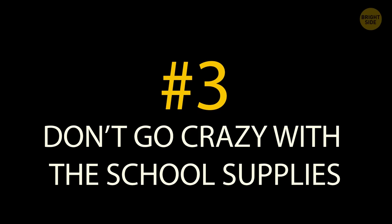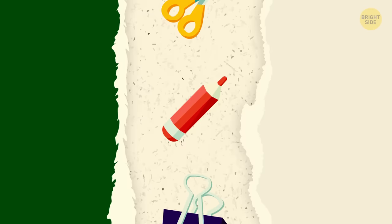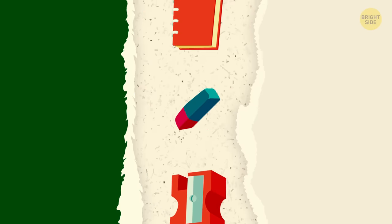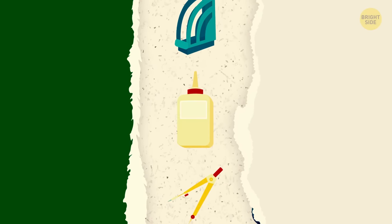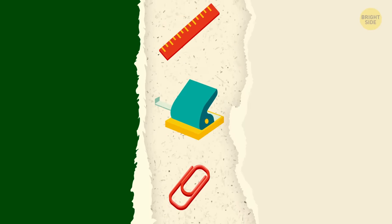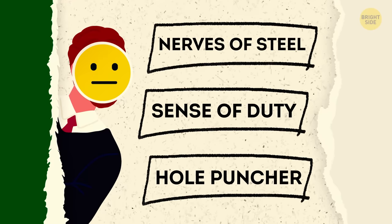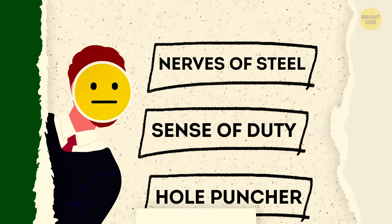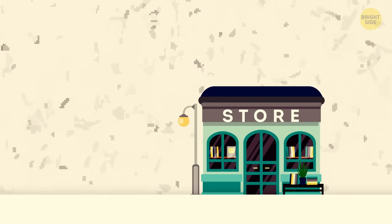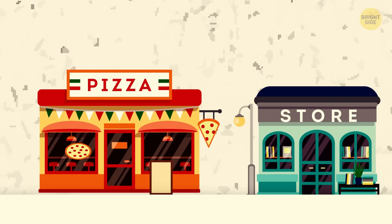Tip 3: Don't go crazy with the school supplies, especially before you've even started classes. It may seem like a good idea to grab everything you see in the back-to-school aisle at the store — you never know when you'll need an extra hole puncher, right? Still, your teachers will let you know exactly what you're going to need for each class on day one. So wait, make a list, and hit the store after your first day. Who knows? Maybe your parents will reward you for saving their money.